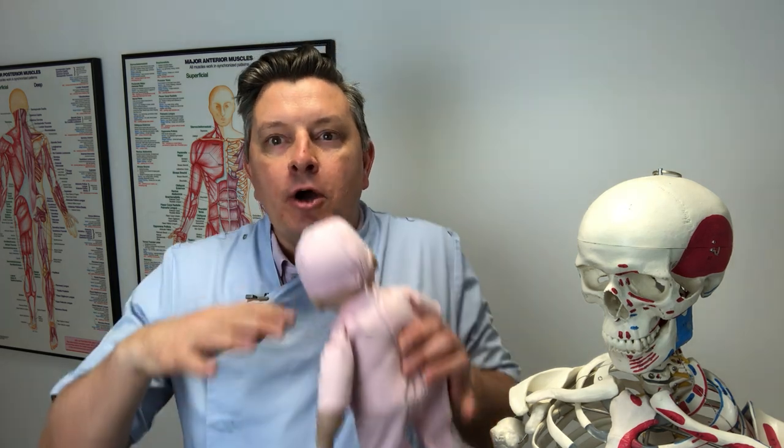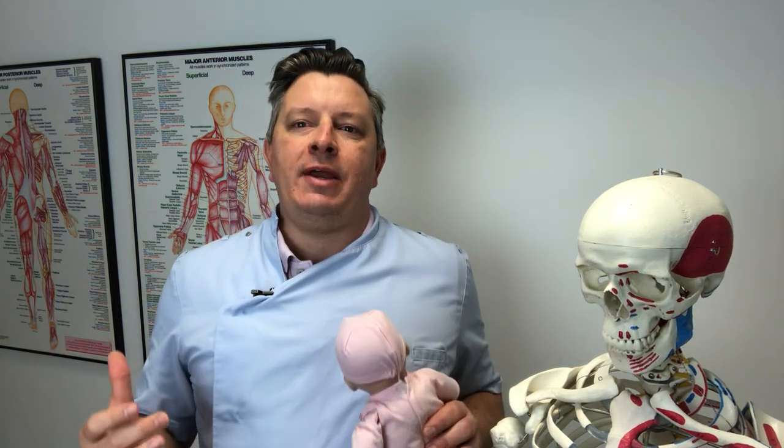Let me tell you about a little meerkat baby — these are names that I've given to a pattern, a group of babies.